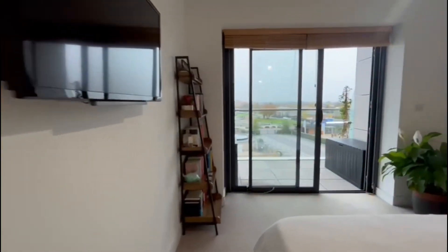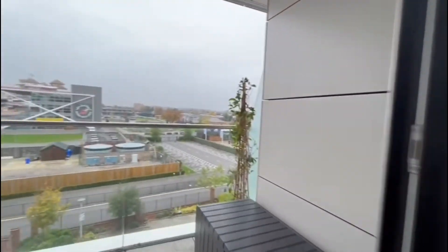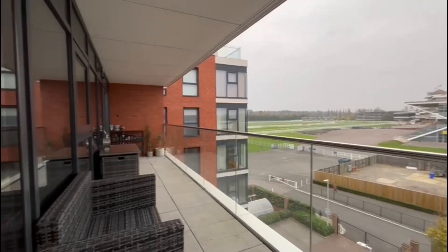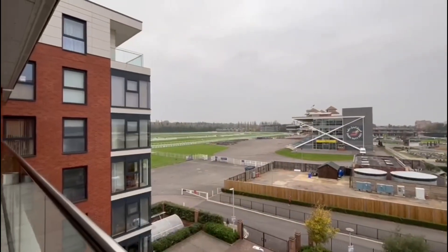And a balcony overlooking the racecourse and the finish line. Great for a race day, and great views across Newbury as well.